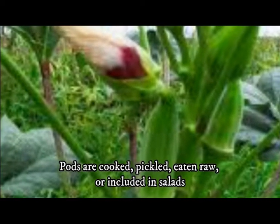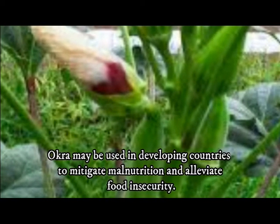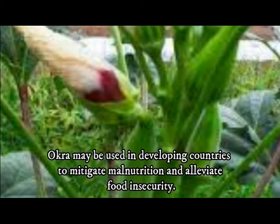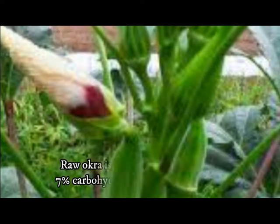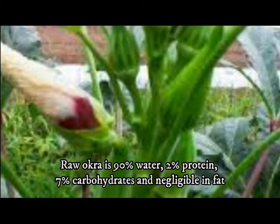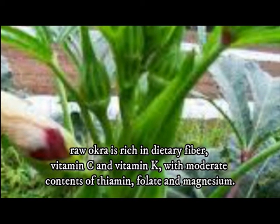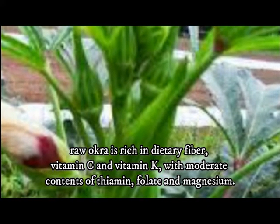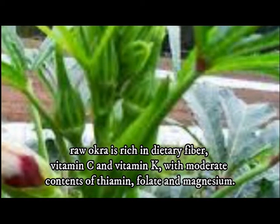Pods are cooked, pickled, eaten raw, or included in salads. Okra may be used in developing countries to mitigate malnutrition and alleviate food insecurity. Raw okra is 90% water, 2% protein, 7% carbohydrates, and negligible in fat. In a 100 gram amount, raw okra is rich — 20% or more of the daily value — in dietary fiber, vitamin C, and vitamin K, with moderate contents of thiamine, folate, and magnesium.